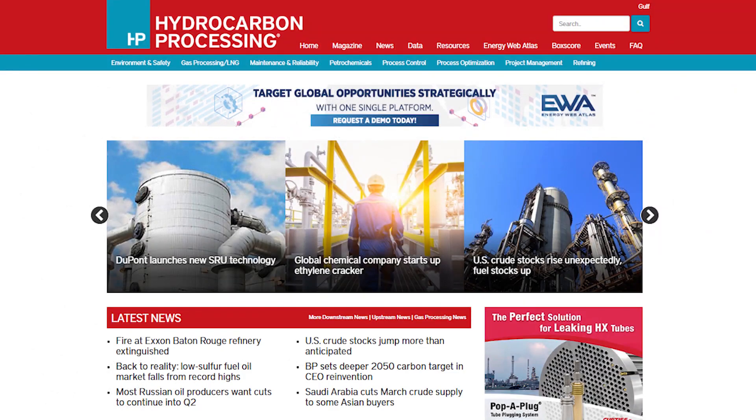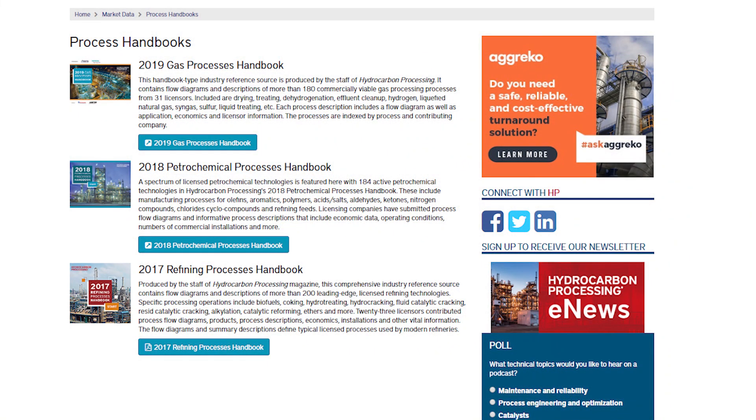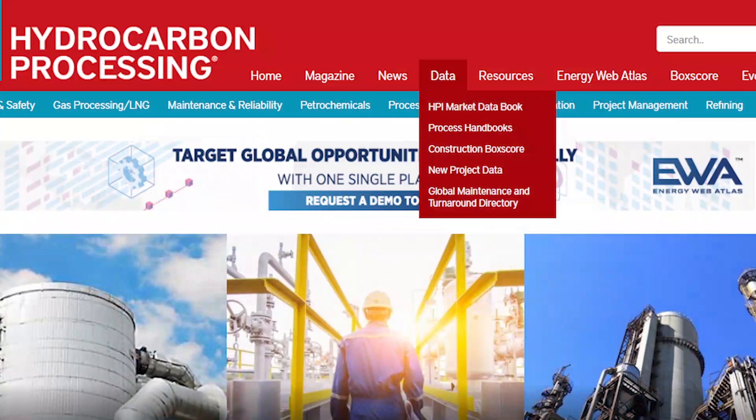The 2020 Refining Processes Handbook, launching in July of this year, will be available on the Hydrocarbon Processing website. Whether you're a new engineer to the refining industry or a seasoned refining professional, Hydrocarbon Processing's Refining Processes Handbook will be a catalyst to increase knowledge of the various processes that produce products in demand worldwide. Visit hydrocarbonprocessing.com to learn more. All processing handbooks are located under the data tab on the homepage.